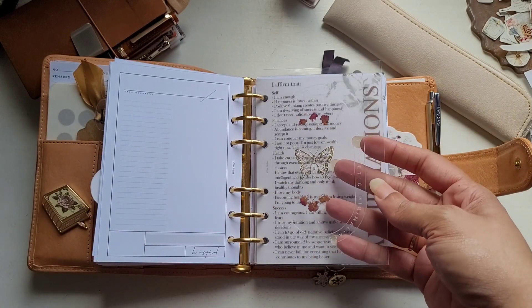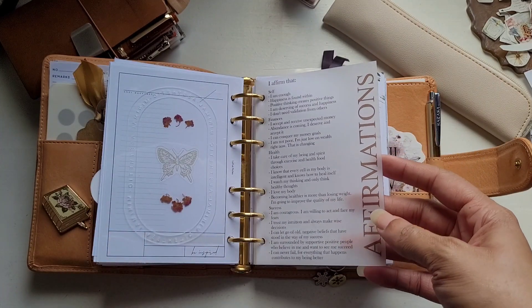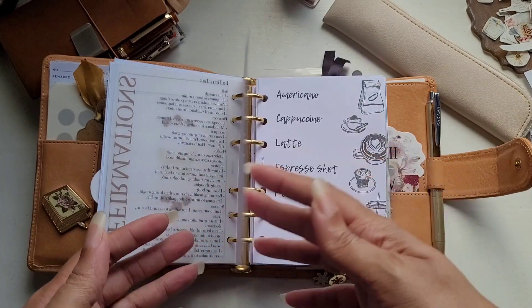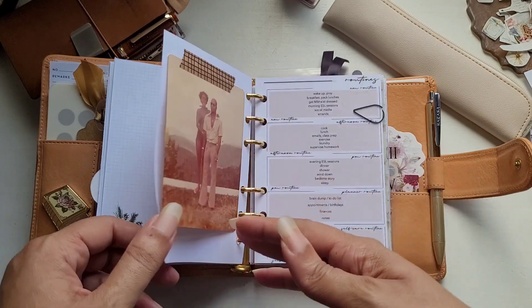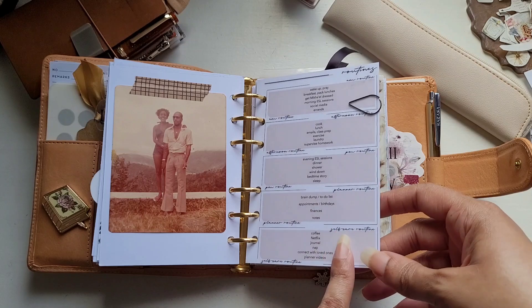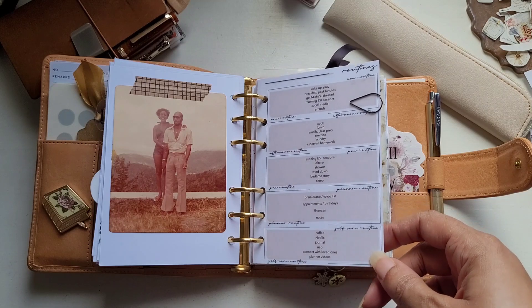This is from Sticky Monster Co. These affirmations were done for me by Planet Red. Some random notes paper from Latua Notes. This printable is from Planning with K — for my love of coffee. This soft touch dash is a routines dash from Sticky Monster Co. and it's custom.